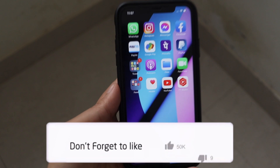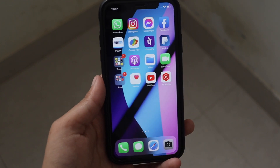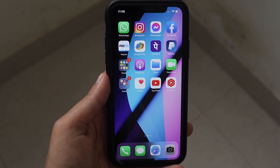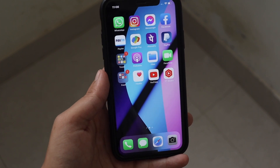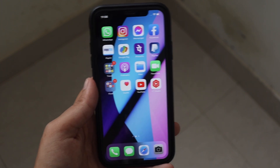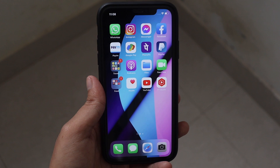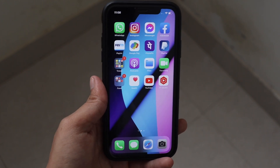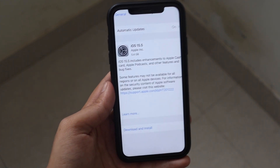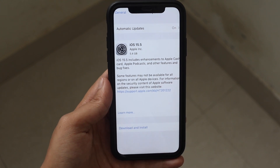If you are using iOS 15 beta profiles, definitely go and check for software updates and update your device to iOS 15.5 RC. Keep in mind that if you do not have a beta profile installed, don't comment that you can't see the update — iOS 15.5 is not yet released for the public, only for developers and beta profile users. I hope this video was helpful; let me know how it's going for you in the comments below and I'll see you in the next video.